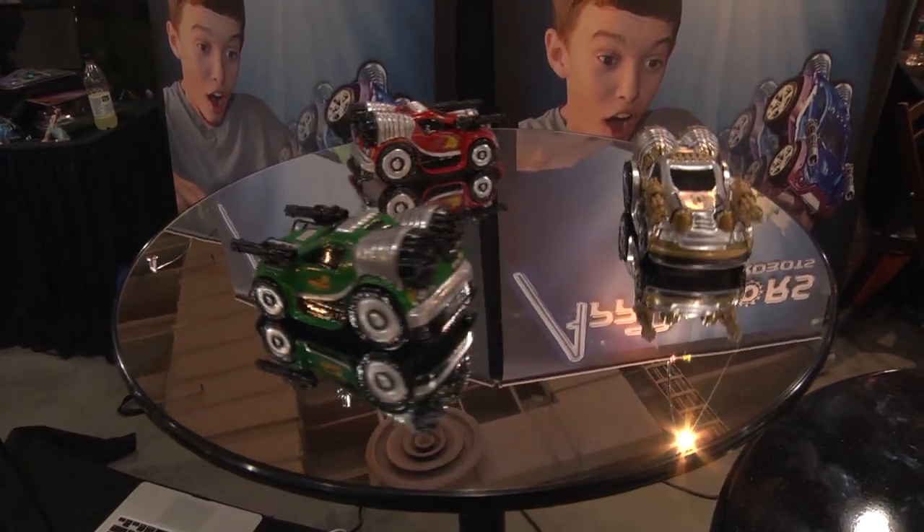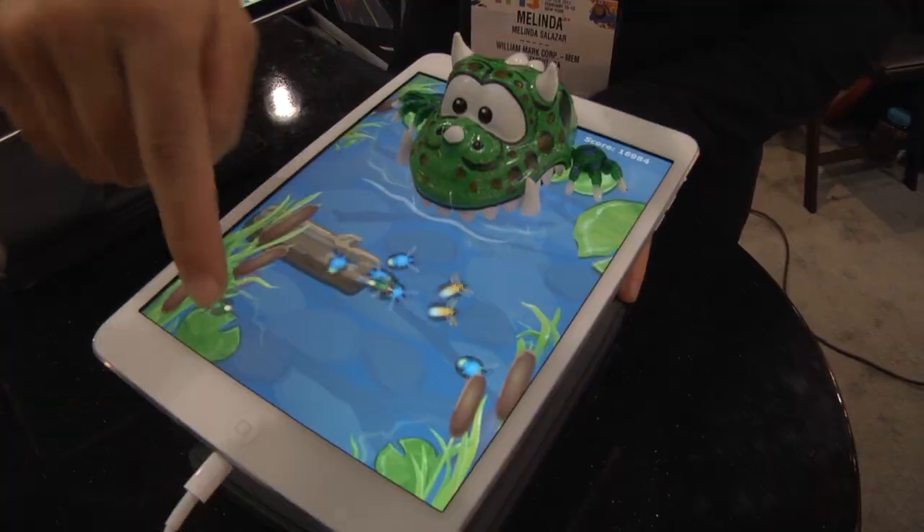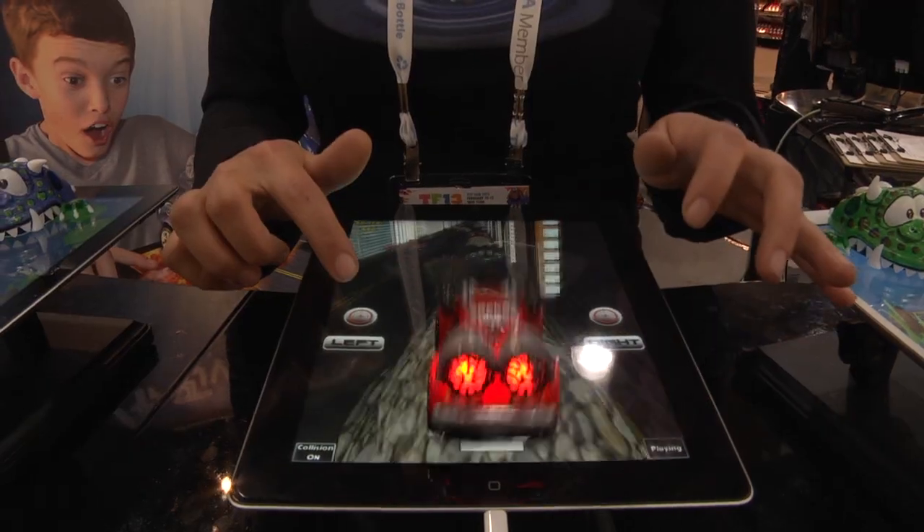These are our Aptivator's tablet robots. They are robots that interact with your iPad games and with you in real life as well.